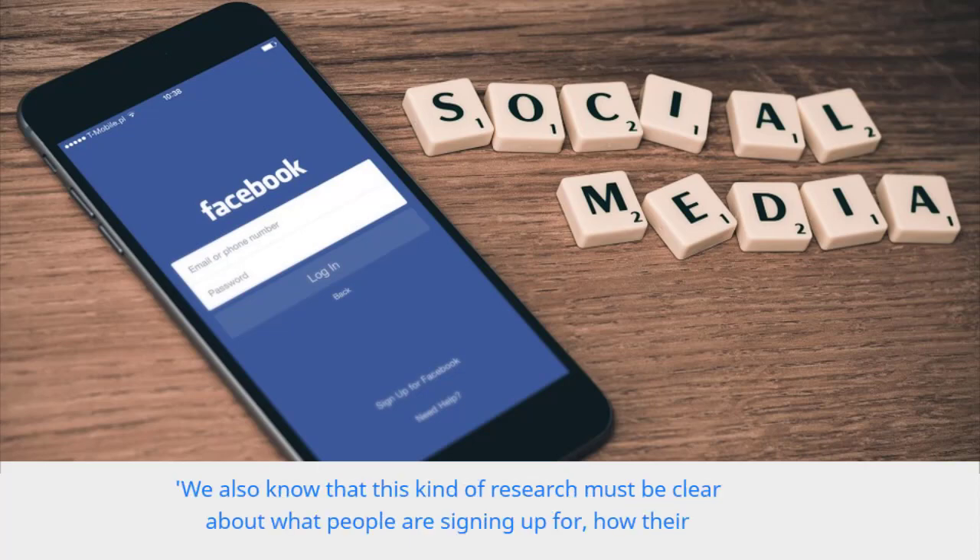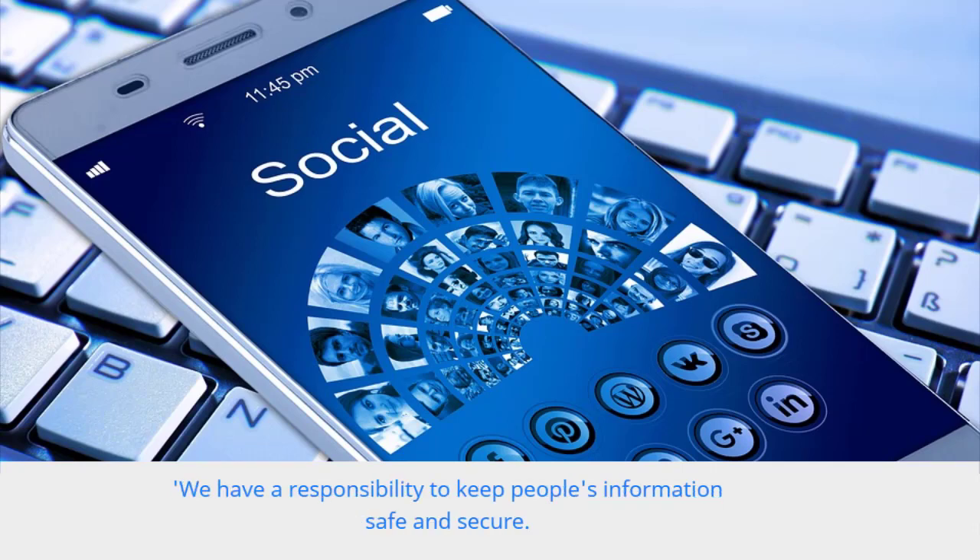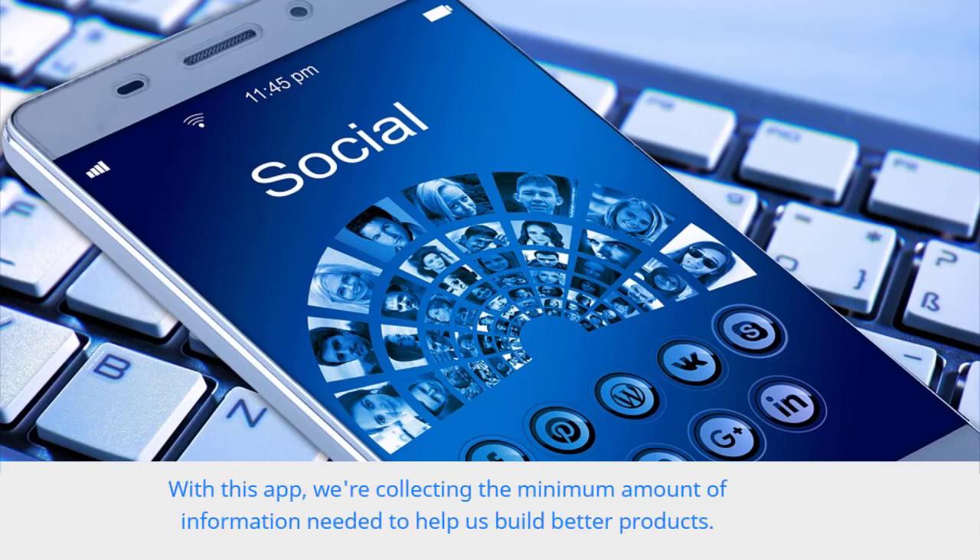We also know that this kind of research must be clear about what people are signing up for, how their information will be collected and used, and how to opt out of the research at any time. We have a responsibility to keep people's information safe and secure. With this app, we're collecting the minimum amount of information needed to help us build better products.